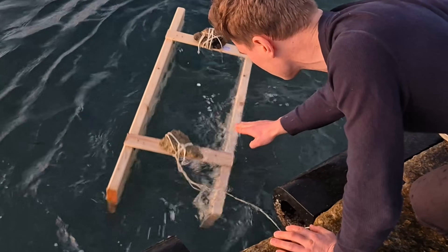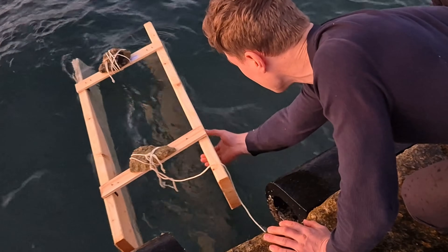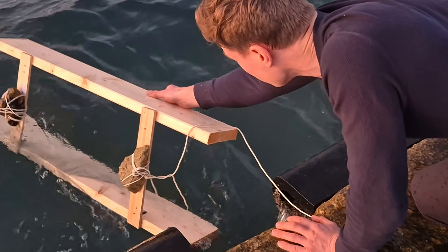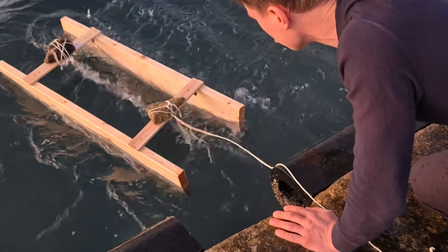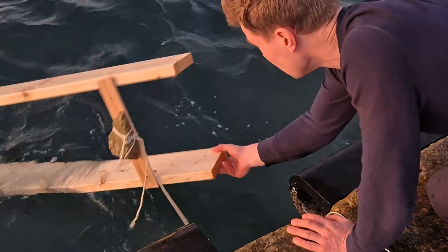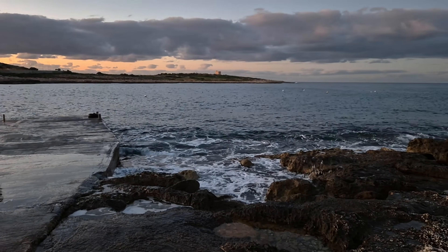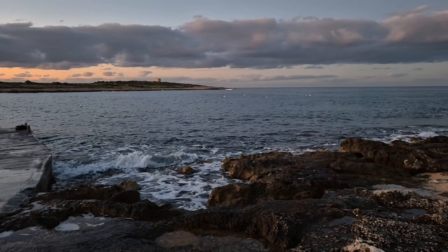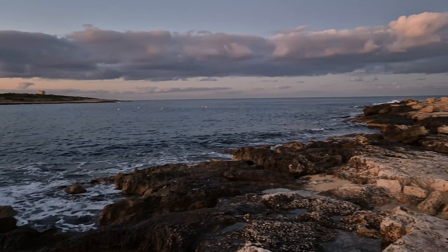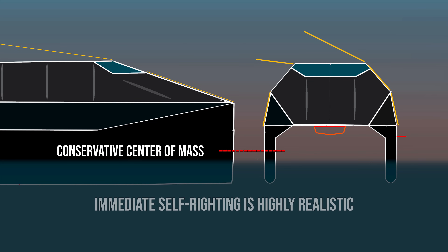Capsize behavior was another big focus. Even with a relatively narrow beam — about 5 meters at full scale for a 13-meter catamaran — the model proved extremely resistant to rolling over. In practical terms, I'd consider the Halo 13 close to uncapsizable under normal sea states. Realistically, only a very large breaking wave hitting the hull at exactly the wrong angle would have a chance of capsizing the vessel. And even then, the hull and cabin geometry combined with a very low center of gravity would strongly favor immediate self-righting. That's a great benefit for an explorer yacht you want to take anywhere.